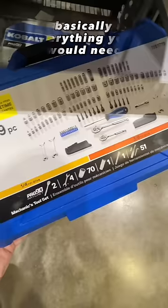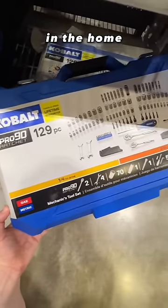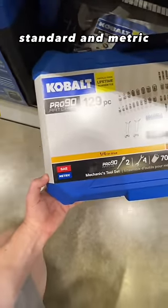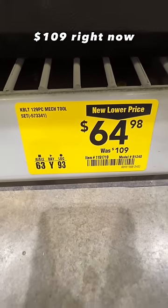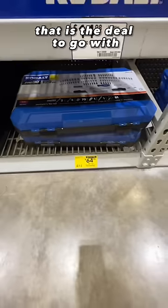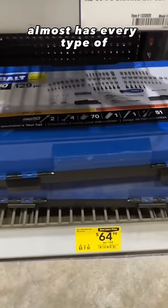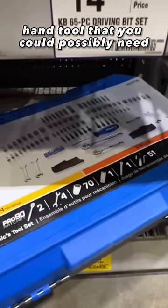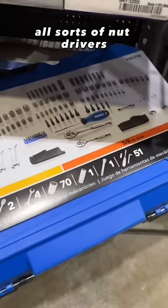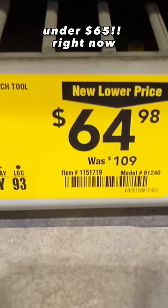This 129-piece set basically has everything you would need in the garage or home — standard and metric. $64.98 down from $109 right now. That is the deal to go with — great Father's Day gift or a gift for anybody that needs tools. You got your screwdrivers, ratchets, Allen wrenches, extensions, wrenches, all sorts of nut drivers, all sorts of sockets deep and shallow. Just a great deal, under $65 right now.